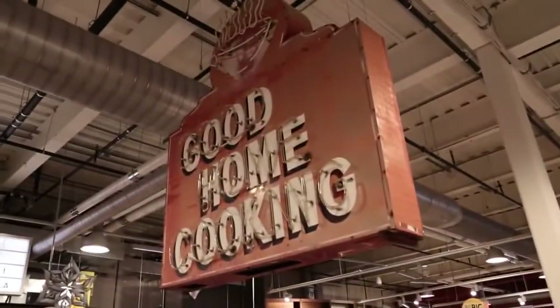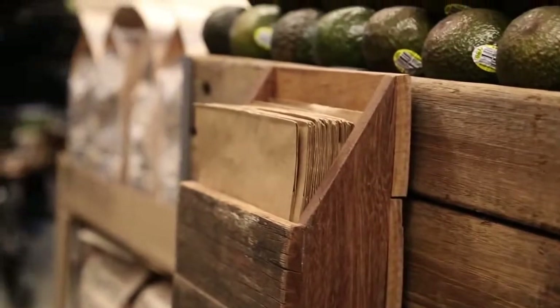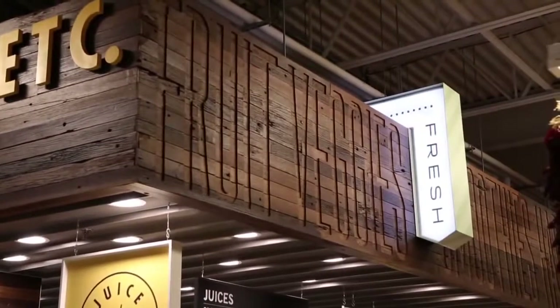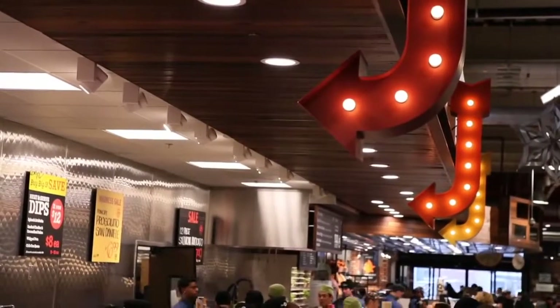I really love all the items that have been reclaimed and repurposed to make this store more unique. The wood that we have in our store — the produce bins around the dairy coolers and dairy freezers — is reclaimed wood from the Coney Island Boardwalk. Instead of throwing it into a landfill, we've taken that wood and repurposed it, and it's actually really beautiful in our store.